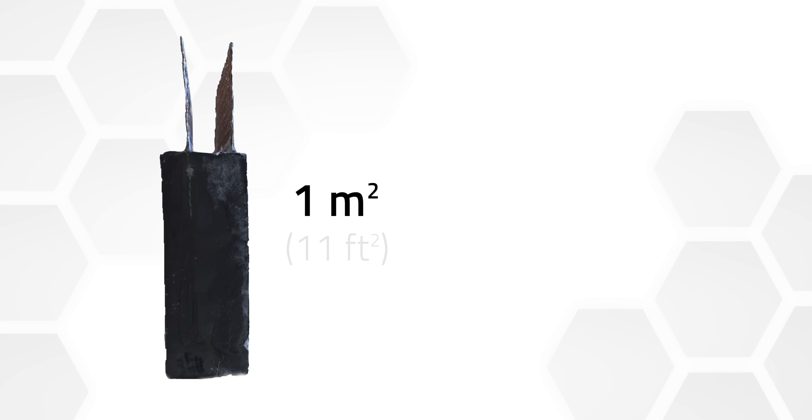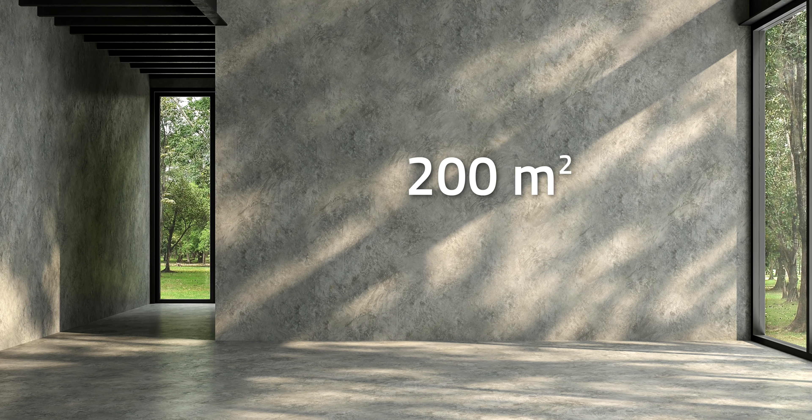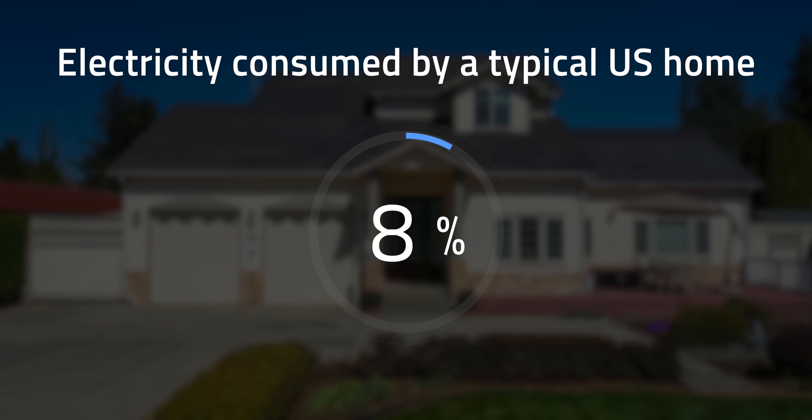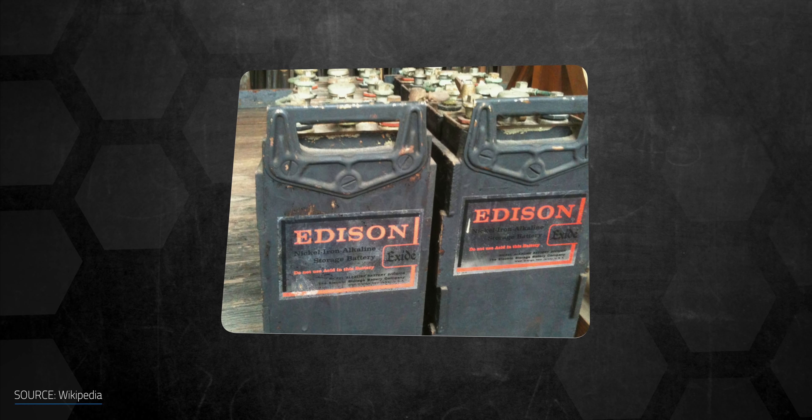But there are some concrete challenges to overcome. First, the energy density is quite low — a square meter, or about 11 square feet of this material, would host as much energy as two AA batteries. One of the study's authors claimed 200 square meters of the rechargeable concrete could supply only about 8% of the electricity consumed by a typical US home in a day. Compared to lithium-ion batteries, the functional concrete's energy density is 400 times lower. The prototype is supposed to have an extended lifespan based on the long-lasting Edison battery, and the authors tout that it can resist overcharging without affecting performance.